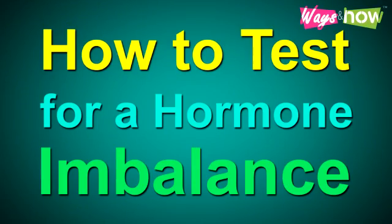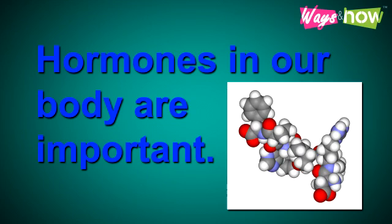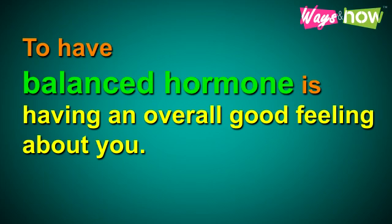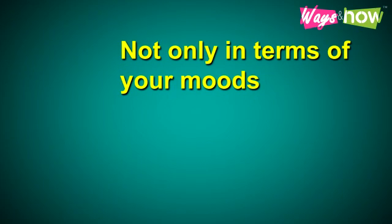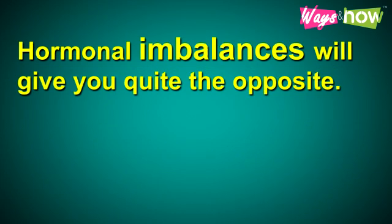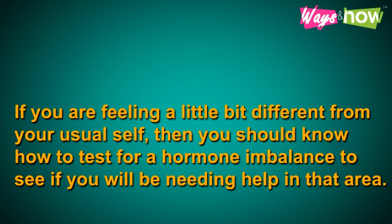Hormones in our body are important and vital to many important functions. Having balanced hormones means having an overall good feeling — not only in terms of your moods, but also associated with having a healthy mind and body. Hormonal imbalance will give you quite the opposite. If you are feeling a little bit different from your usual self, you should know how to test for hormone imbalance to see if you will be needing help in that area.